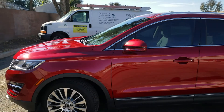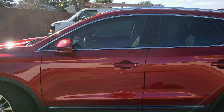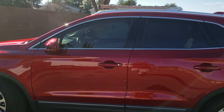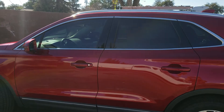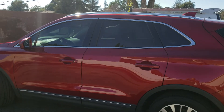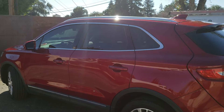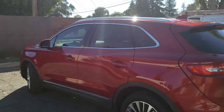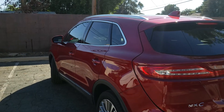This vehicle needed a two-step paint correction done on it. The client said that the paint was in good condition, but obviously being a professional paint correction company, we always find the swirl marks and we always take care of them.